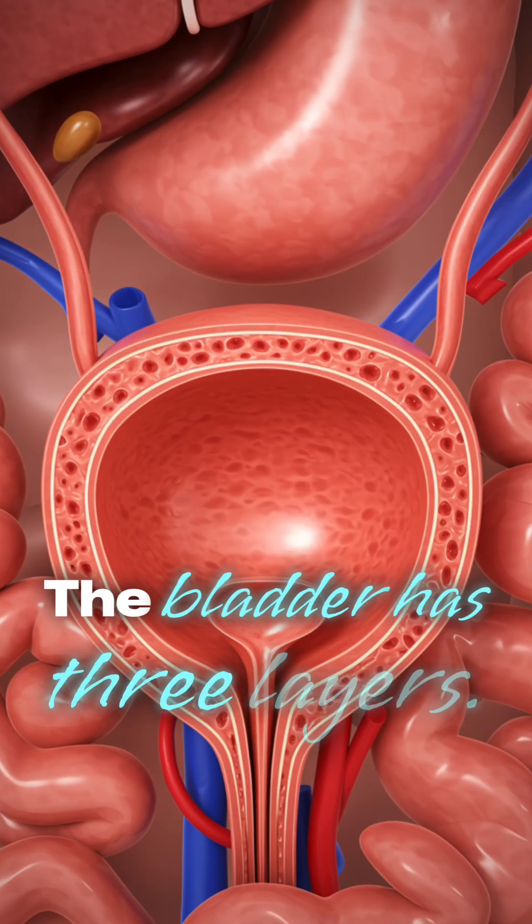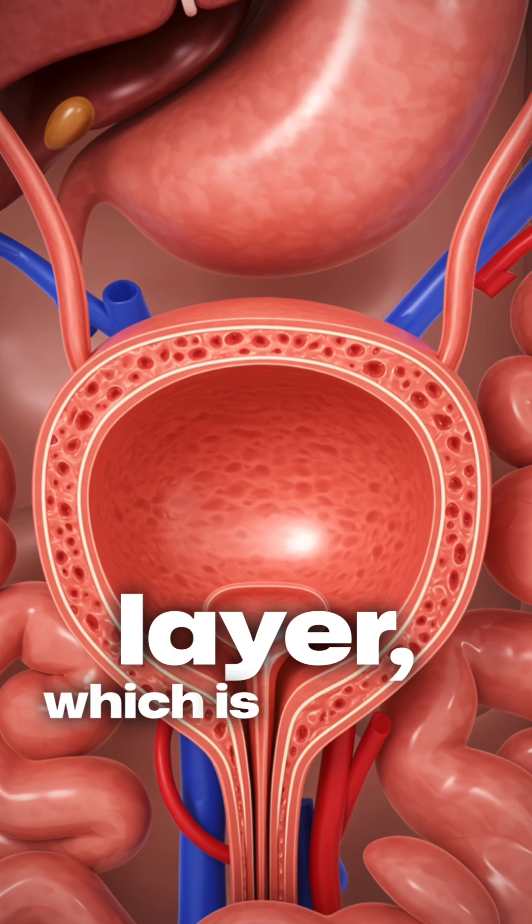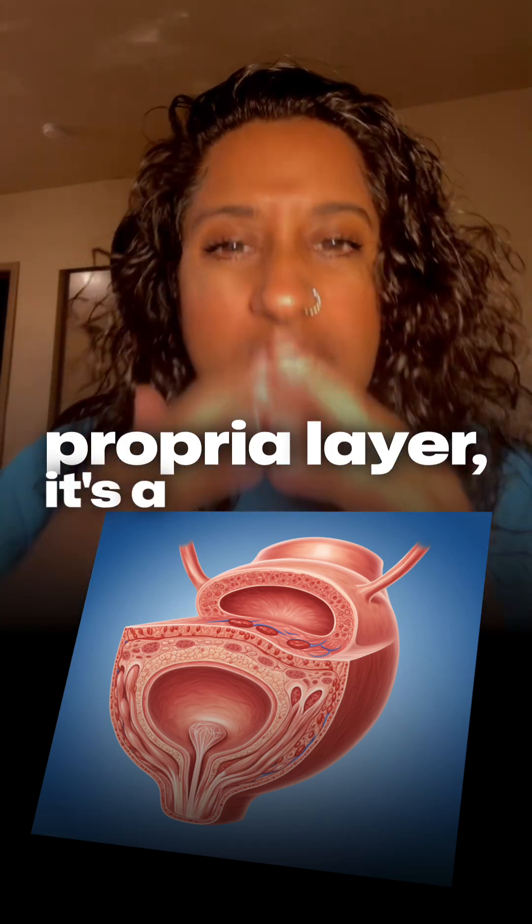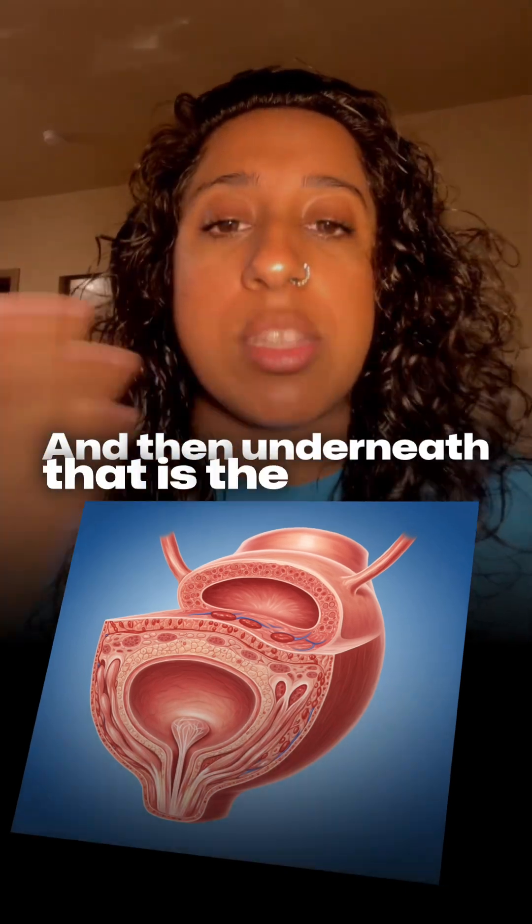The bladder has three layers. The first layer is the mucosa layer, which is in direct contact with the urine it's holding. Then underneath that is the lamina propria layer — it's a connective tissue layer. And then underneath that is the muscle.